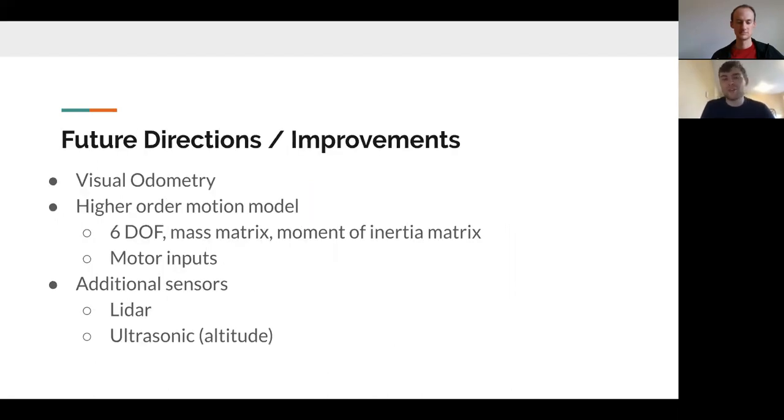For future directions: a key improvement would be including a better visual odometry package that can capture rapid yawing motion. We also think introducing a higher-order six-degree-of-freedom model, as typically seen in flight dynamics packages, could provide improved accuracy rather than relying on a static motion model. Adding more exotic sensors could further improve precision. Overall, we're really happy with our results. With that, we'd like to open up the floor for questions.